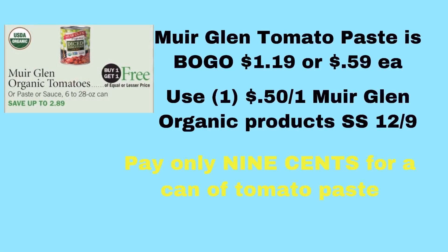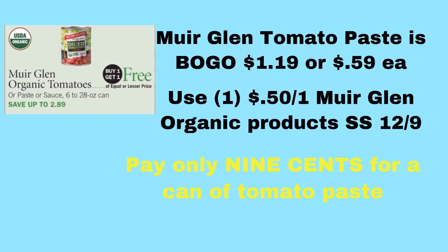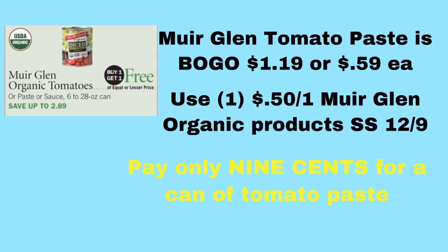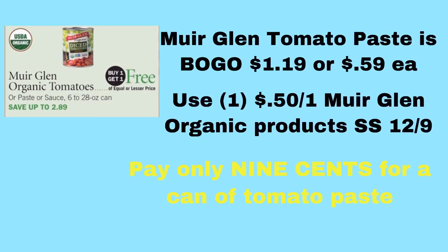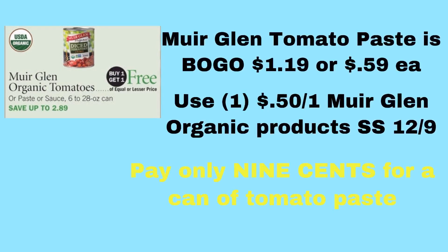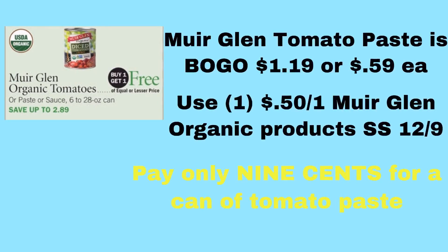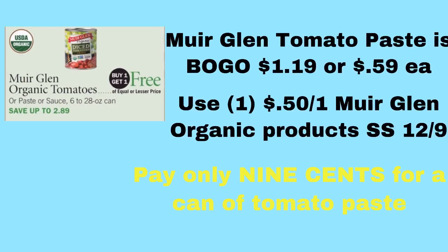This is probably the best in-ad deal this week. The Miraglen Organic Tomatoes, Paste, or Sauce, 6 to 28 ounce, are on BOGO from $1.19 up to $2.99 depending on the product. If you get the tomato paste, they're on BOGO for $1.19 — great for stocking up if you do a lot of chili. There's a $0.50 off one Miraglen Organic product in the 12/9 SmartSource. Since the BOGO makes each $0.59 or $0.60, minus the $0.50 coupon, your total for one is either $0.09 or $0.10. That is a really good stock-up price, and I'll probably go stock up on that this week.